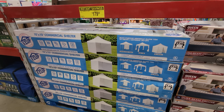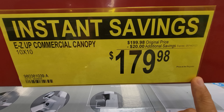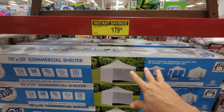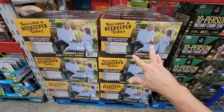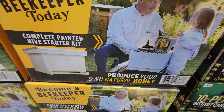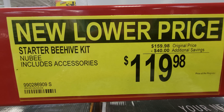More May deals in the outdoor area — a 10x10 commercial shelter tent, $20 off at $179.98. And I have never seen this at Sam's Club or Costco before: a beehive kit so you can produce your own natural honey. It's $40 off, down to $119.98.